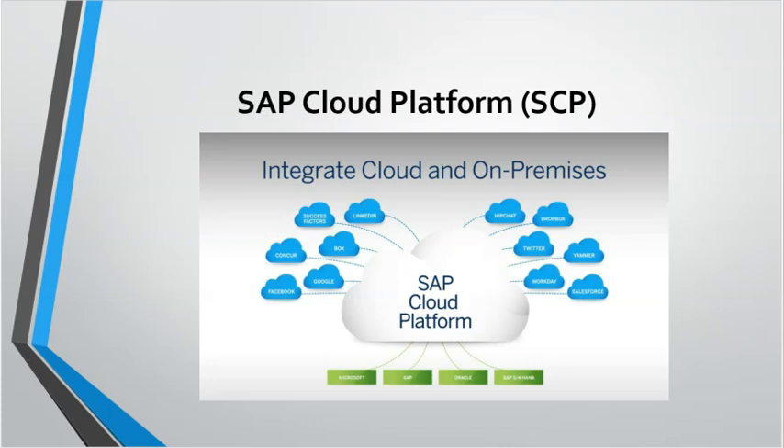SAP Cloud Platform: As cloud adoption continues, SAP provides a platform as a service for developing, integrating and extending SAP applications in the cloud.